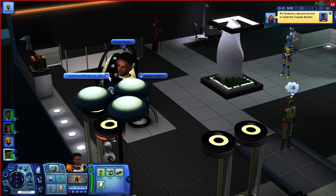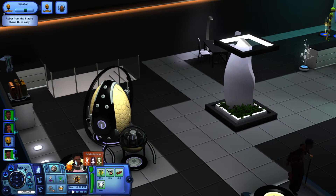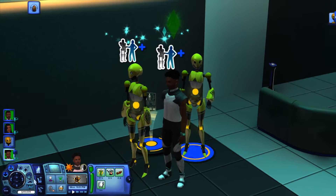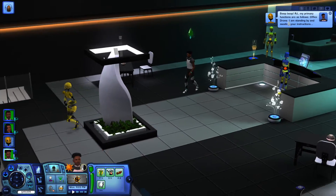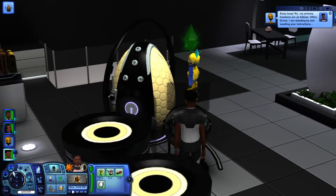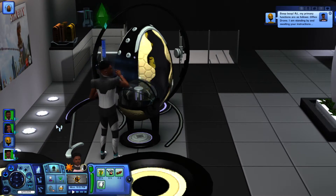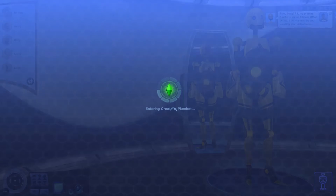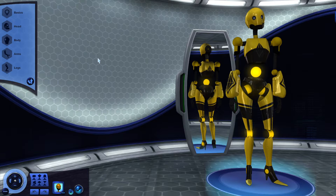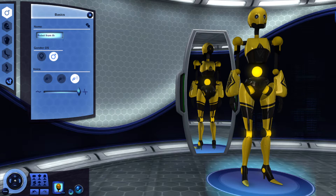Robot of the future. Let's customize the plumbot. B-boop, RJ — my primary functions are as follows: office drone. Oh, that's what's up — an office drone robot. Let's go ahead and customize it. This should be fun. Basics — let's make it a male robot. And I think I want to name it Jarvis.